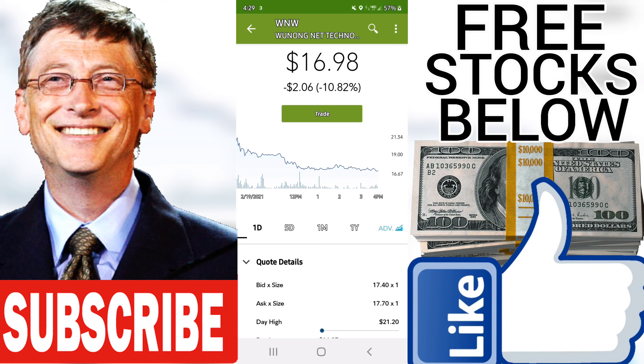Support, Risk and Stop Loss: Wunong Net Technology Company Limited finds support from accumulated volume at $16.89, and this level may hold a buying opportunity, as an upwards reaction can be expected when the support is being tested.